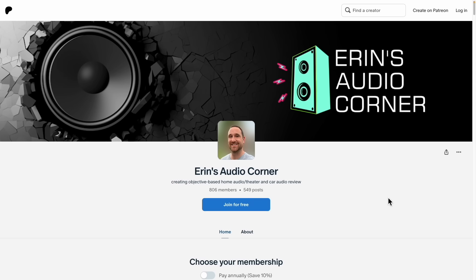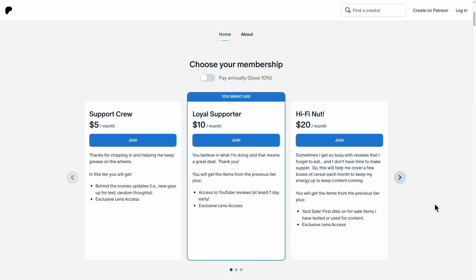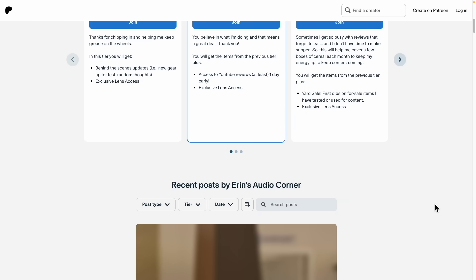YouTube ad revenue sucks. You can also join me at patreon.com/AaronsAudioCorner — that really helps me out and gets you some behind-the-scenes information, direct contact to me, polls, and different stuff I like to do from time to time. And with that said, I'm going to bail out because I've been doing this for a long time. I'll talk to y'all later. Take care. Peace.